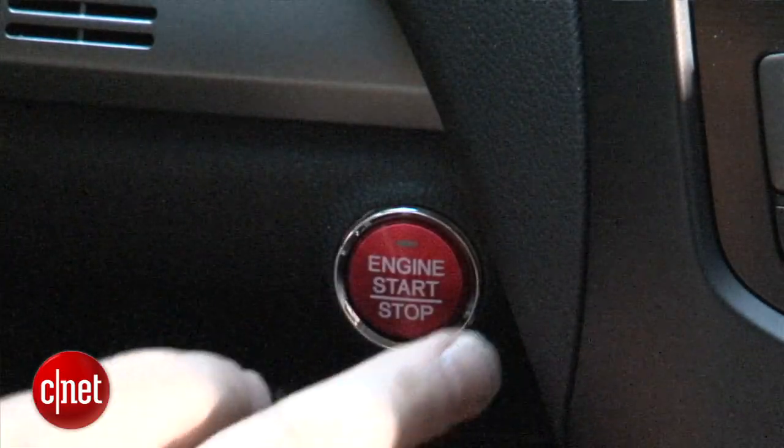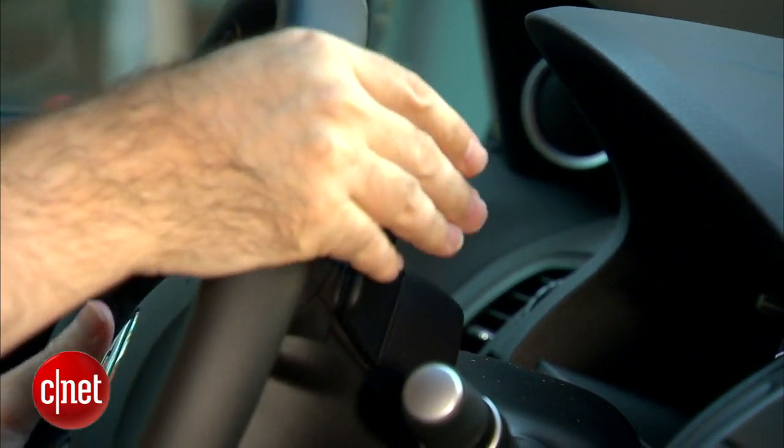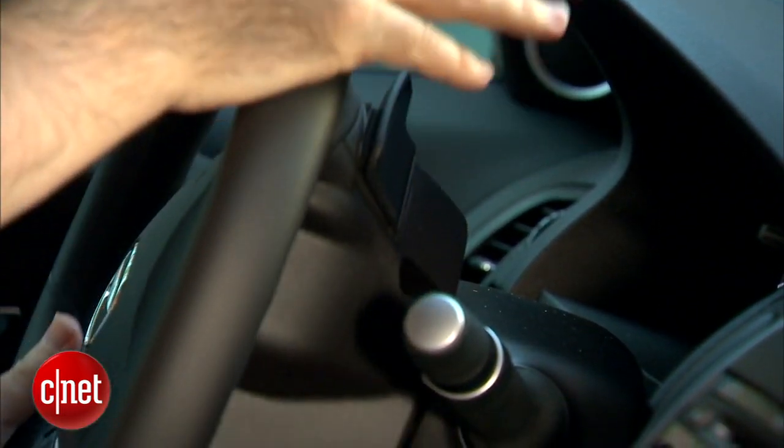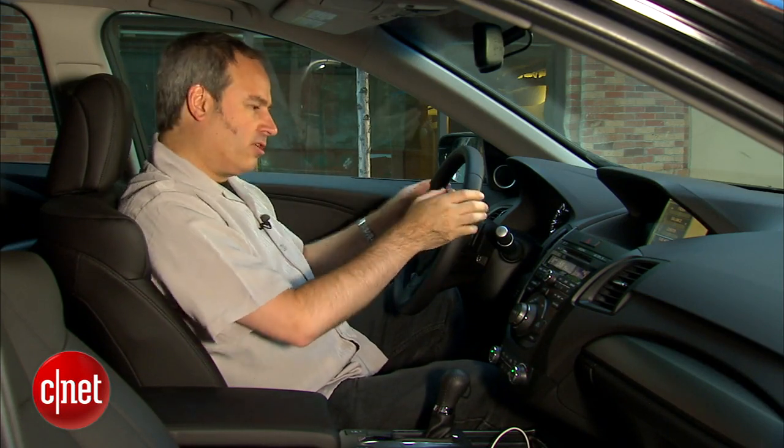Acura tries to make the RDX look pretty sporty. For example, we have this red engine start button, and also sport paddles for manually shifting the 6-speed automatic. It doesn't shift very fast, so you're not going to be really powering down through the corners and downshifting really fast — because once you try to hit one of these paddles with a downshift, you have to wait a little bit for that shift to actually occur.